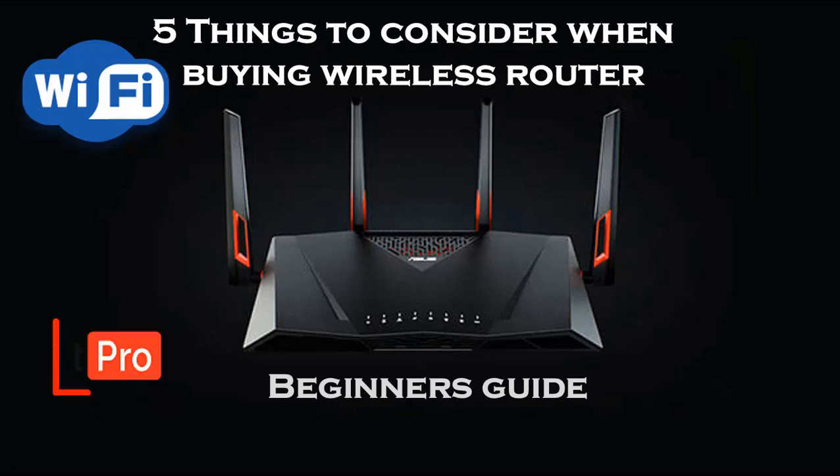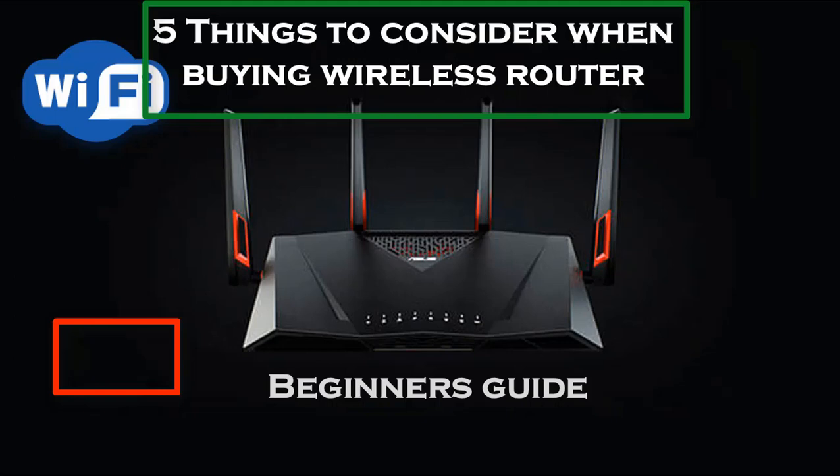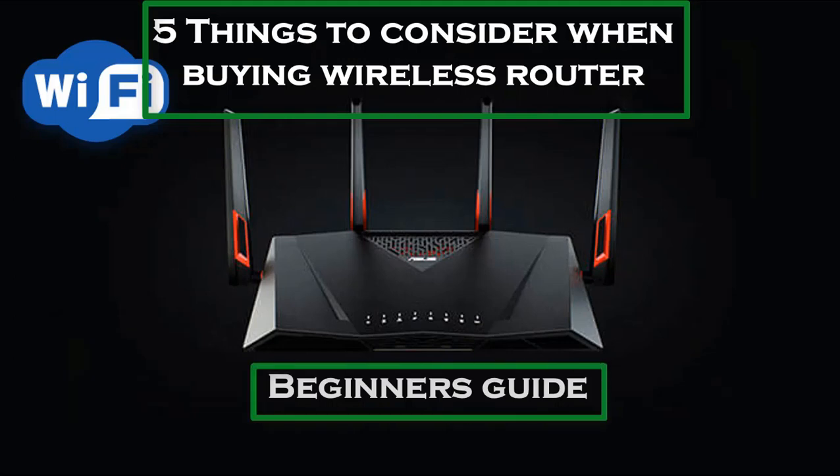What's going on? This is Toroge Pro and these are 5 things you need to consider when buying your wireless router. Beginner's guide.